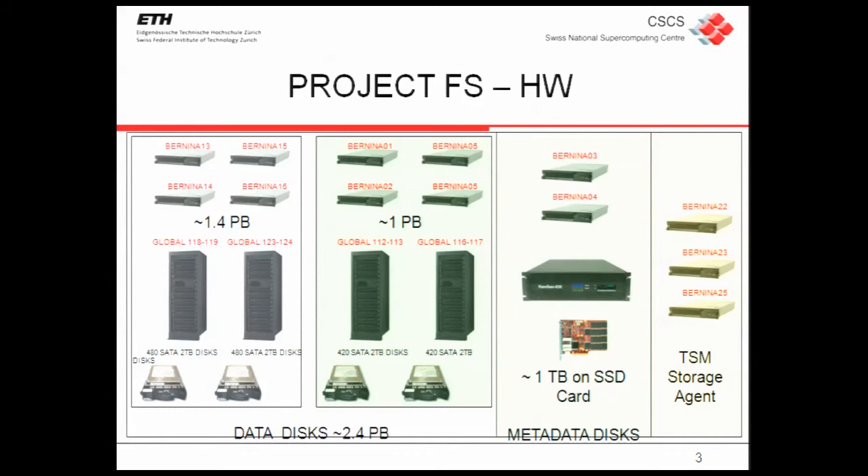On the project file system, the update we made last year was moving the metadata part from fiber channel to SSD, just to have better latency on the metadata. This is good for GPFS because when you apply policy you mainly work on the metadata, so having SSD gives an improvement — it's faster. And the TSM storage agents — those three machines — are directly attached to the tape system.